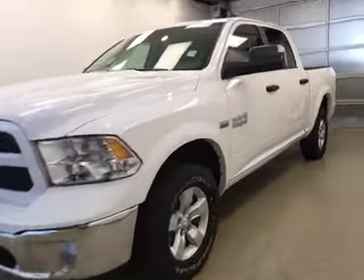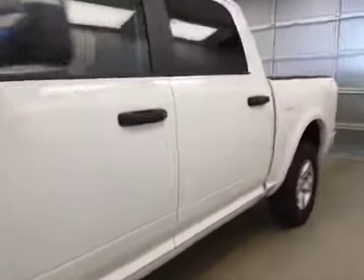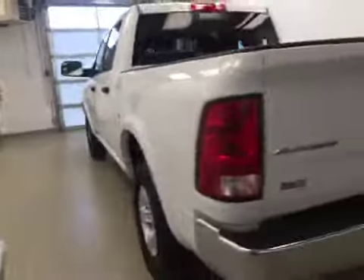This is stock number A6131, a 2016 Dodge Ram 1500 Outdoorsman Crew Cab 4-Wheel Drive. Exterior color is white.